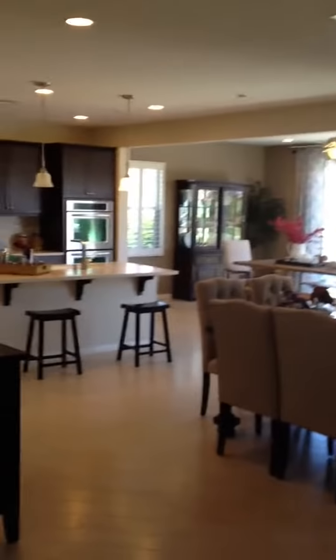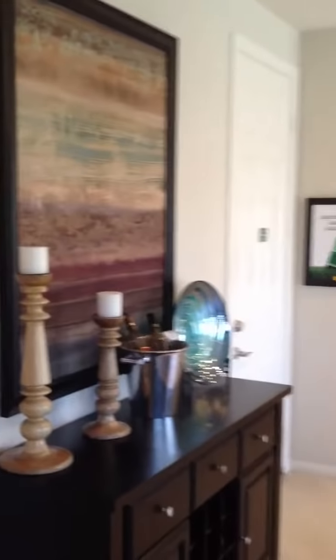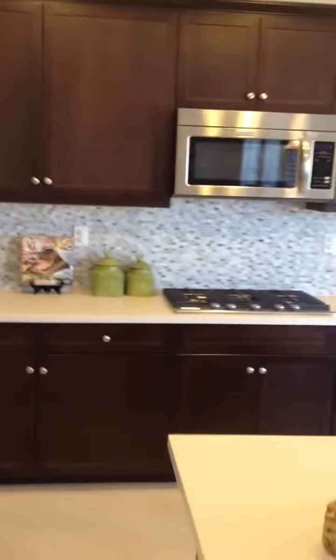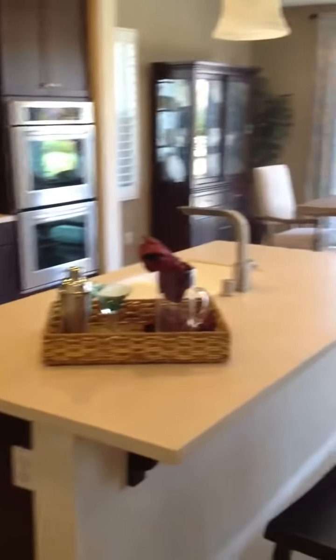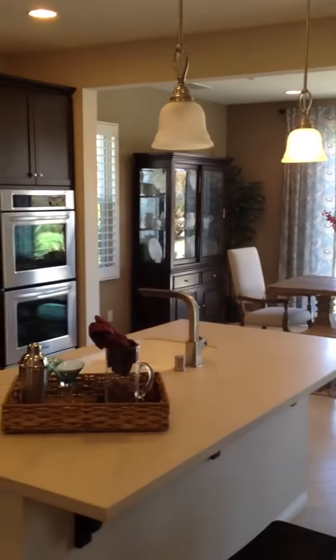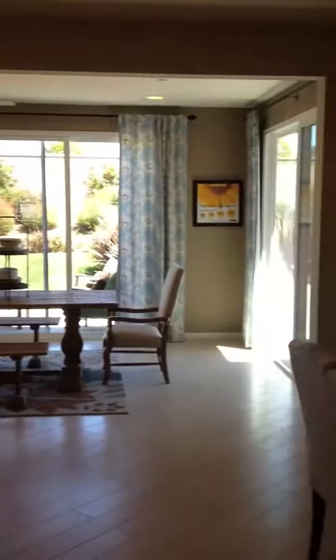Coming back around downstairs and looking into the kitchen — that door would be access to the two-car garage. Normally it's the sales office right now, so from the garage you would come in, there's the pantry, fridge, little counter area, double ovens, and the island.